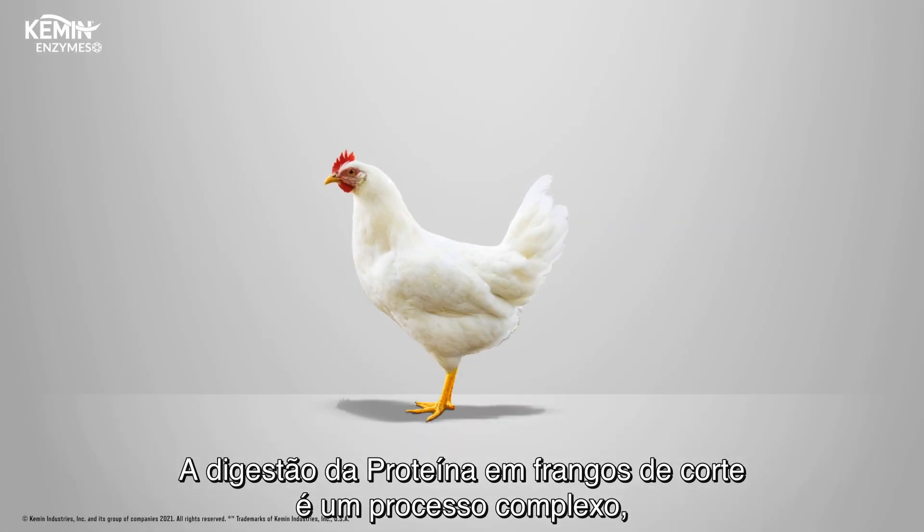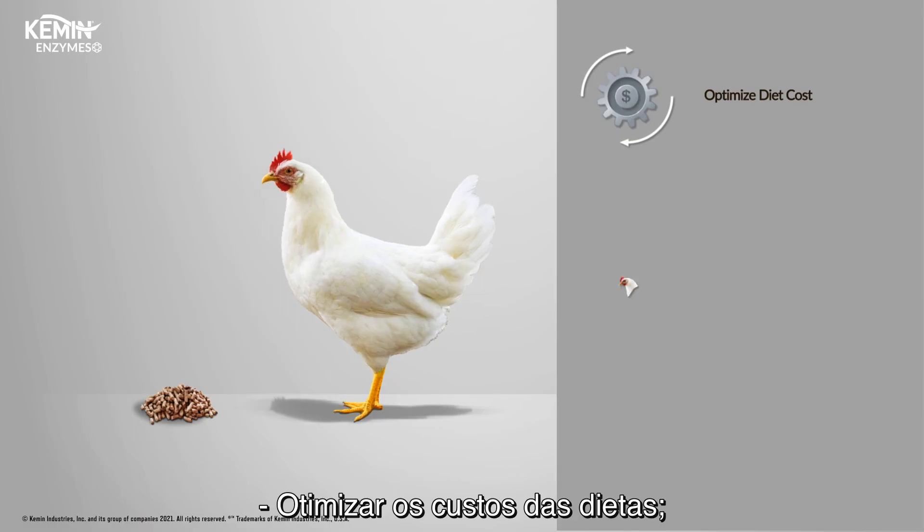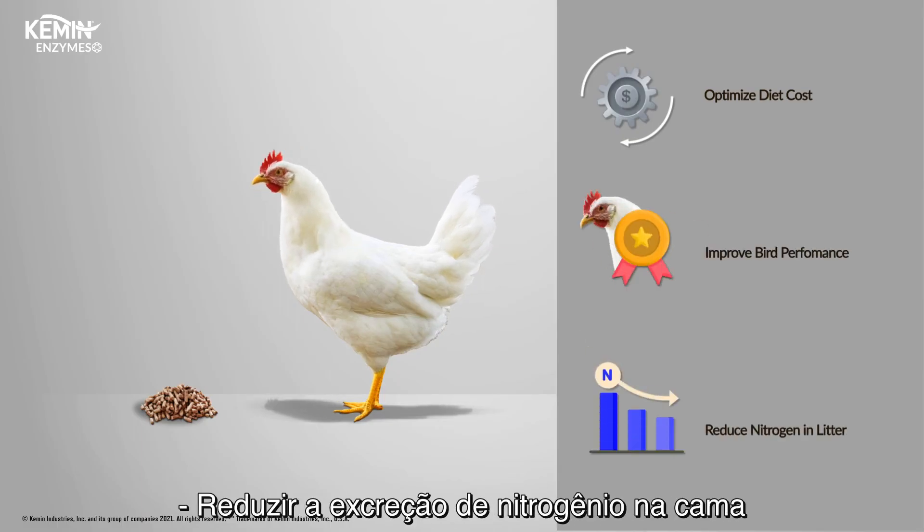Protein digestion in poultry is a complex process, and efficient protein utilization is necessary for optimizing diet costs, improving bird performance, and reducing nitrogen in the litter.